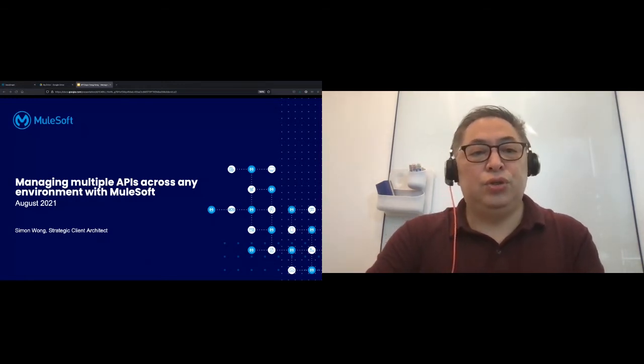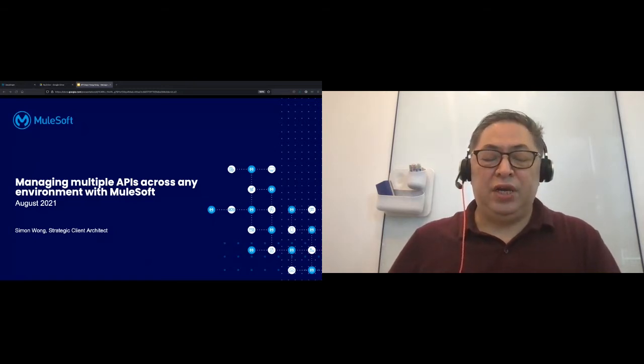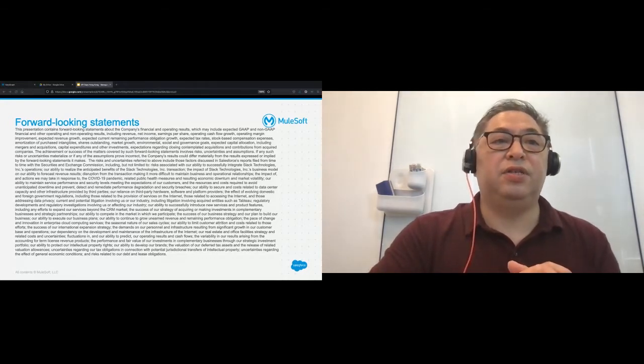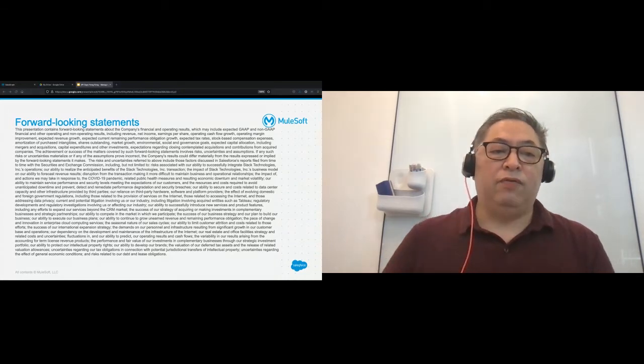I'm going to share with you a story. Before that, I want to make sure there is a forward-looking statement in this presentation that may cover some things that are in the future. So be careful as you are making decisions out of this information. Without further delay, I want to start with a story.